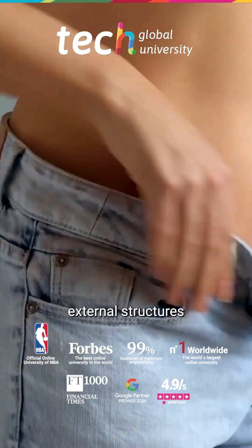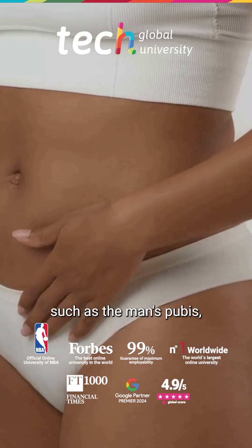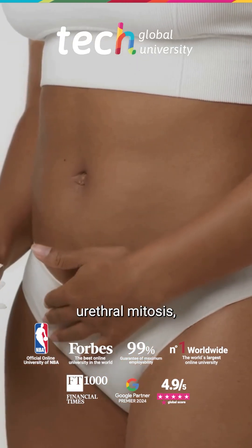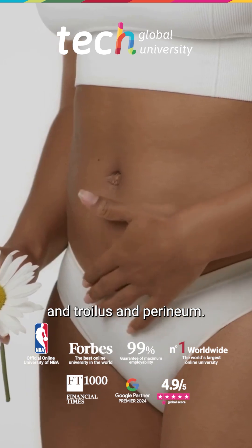The vulva comprises external structures such as the mons pubis, labia majora and minora, clitoris, urethral meatus, introitus, and perineum.